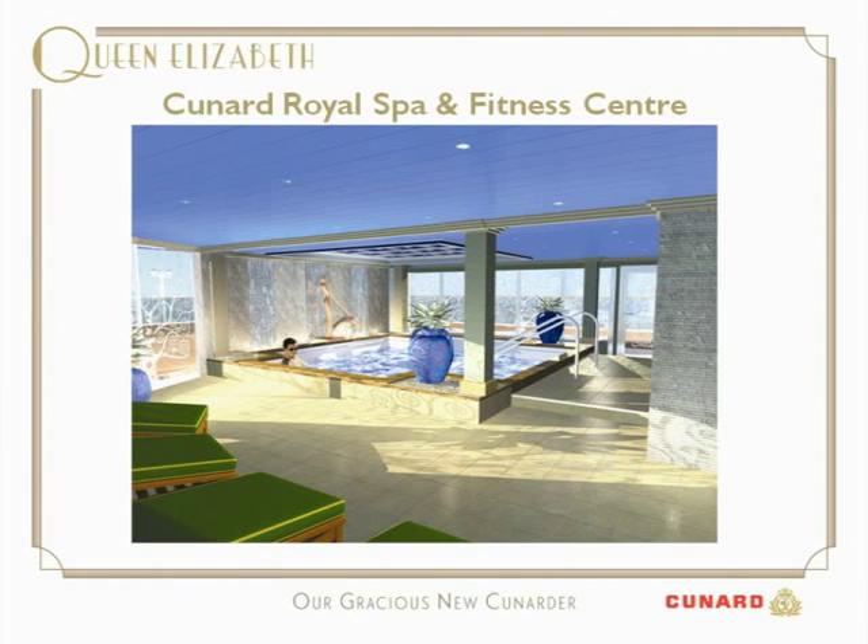No Cunard ship would be complete without its Cunard Royal Spa and Fitness Centre, taking up some 10,000 square feet on the ship. We have the hydropool along with treatment rooms, an aerobics area, and a fitness centre with a lot of equipment — each piece has its own LCD screen so guests can watch something to take their mind off getting fit. This really is a wonderful space on board.